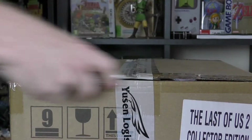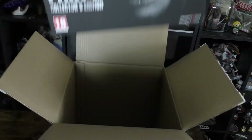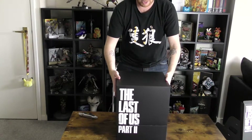Let's not waste any more time. Let's get this bad boy open. It's a lovely, solid box — it all comes in here, which slides off nicely to reveal some quite nice artwork around the side. And on the top, we are greeted straight away by the art book.